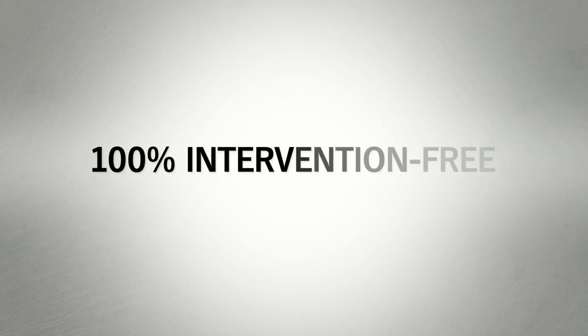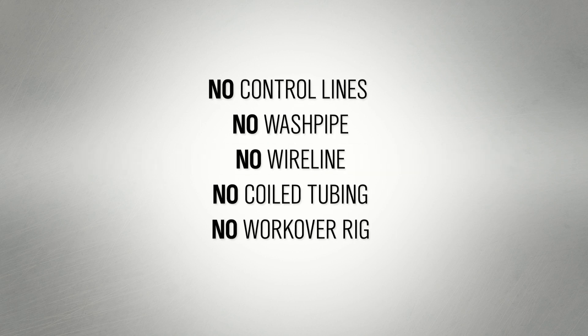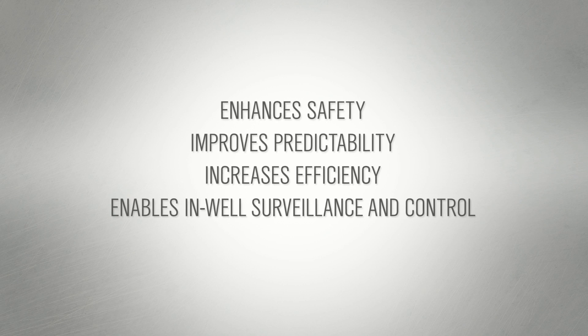Remote operation frees your completion from the complications of control lines, intervention, and wash pipe. Interventionless operation enhances safety, improves predictability, increases efficiency, and enables in-well surveillance and control options.